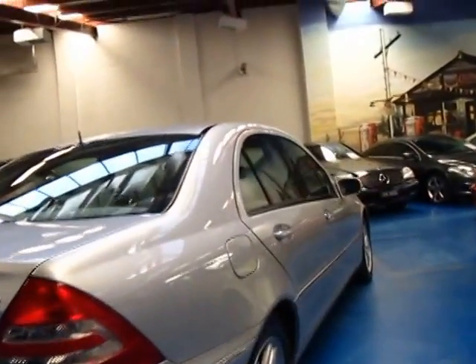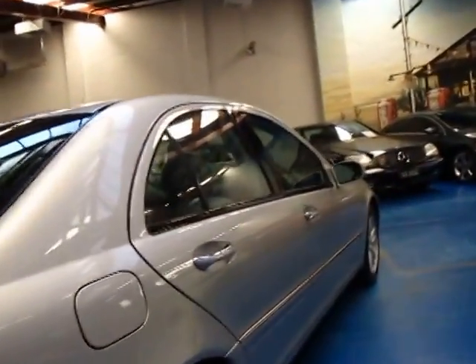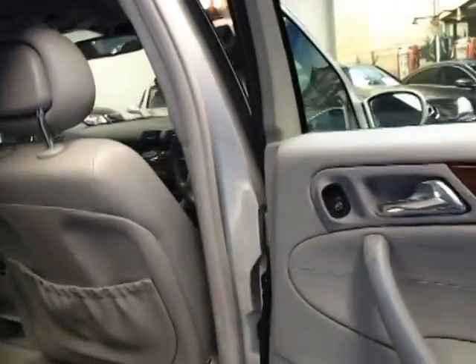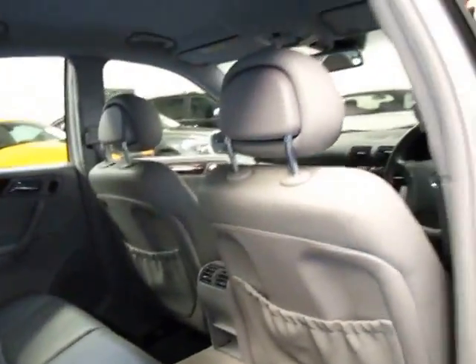I think the Elegance is a much better car than the Classic in quite a few ways. There's little things like you get your alloy wheels instead of hubcaps, and as I mentioned before the wood grain inserts. You get a few other options as well.